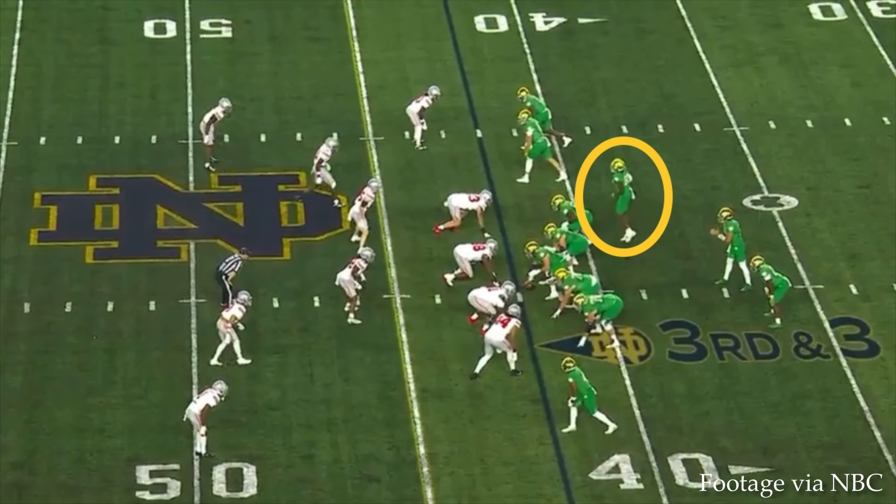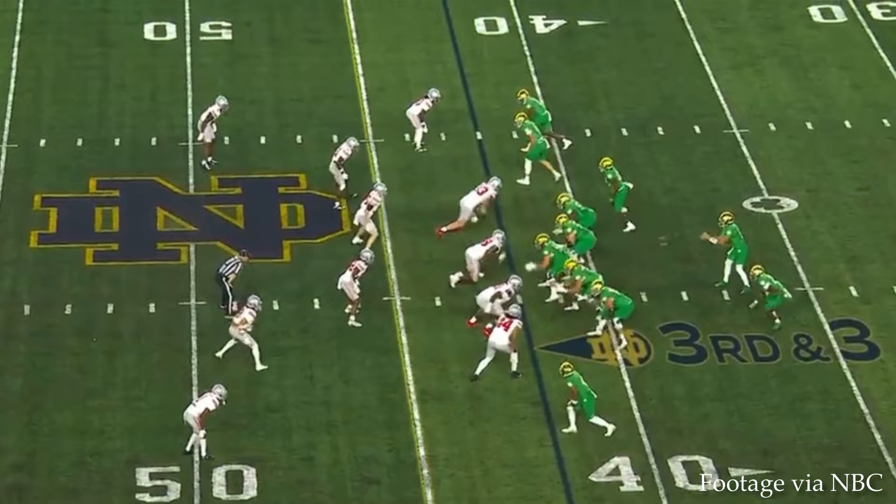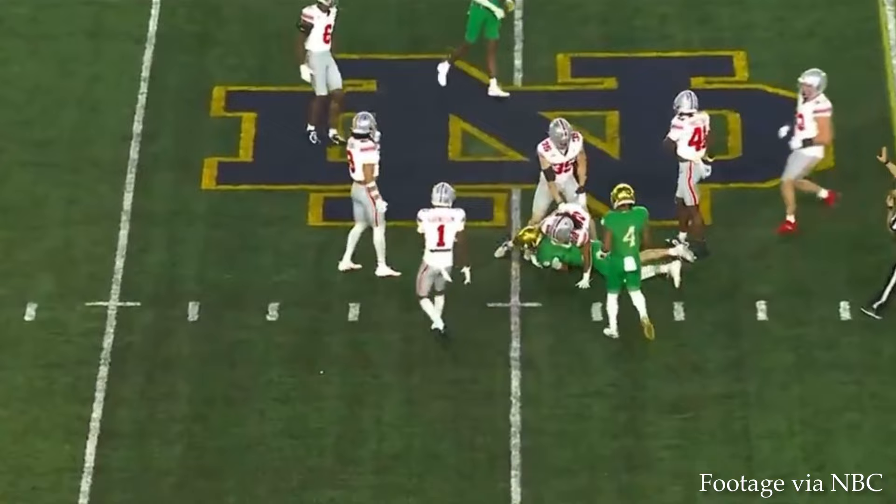On third and three, Jaden Thomas is motioning across and will be running a shoot route. Tobias Merriweather runs a quick hitch, and Mitchell Evans comes upfield, breaking inside right beyond the first down marker. Hartman finds him for that first down.